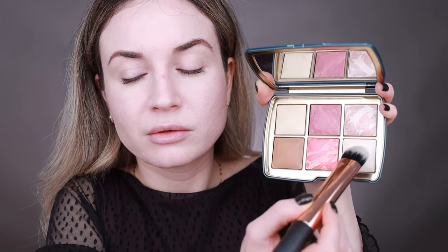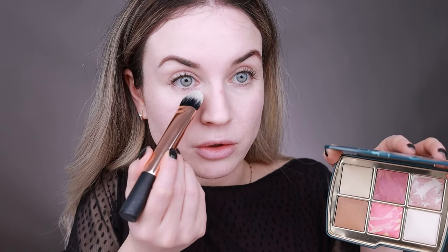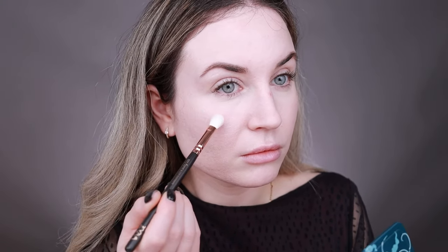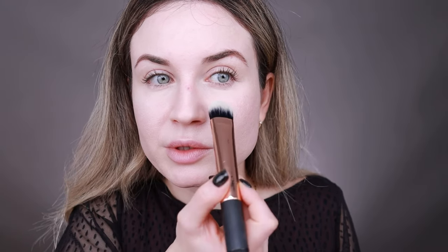Next I'm going to use Ethereal Light on my under eyes, using a smaller brush as a highlighter. This is the side with the Ethereal Light on my under eyes. I like this powder on the under eyes — I think it brightens them nicely. Now I'll apply it on the other side too.